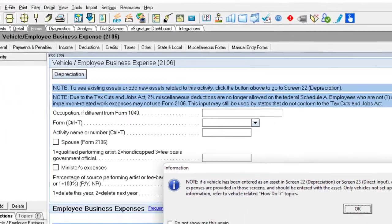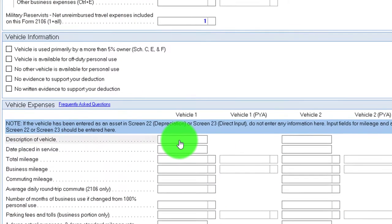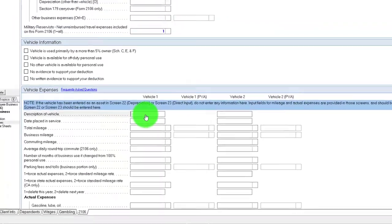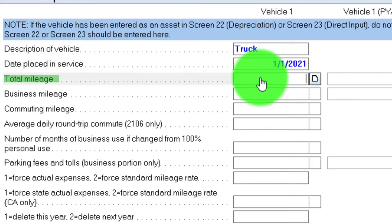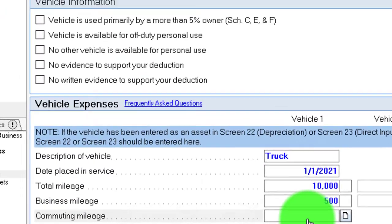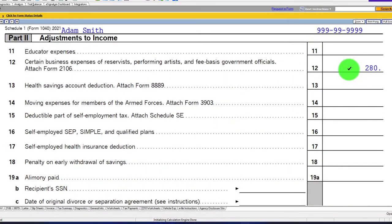Also note that you might have a mileage calculation or vehicle-related expense applicable here. You might add a vehicle and use the mileage method versus the actual write-off method. This is less likely here and more likely on a Schedule C business, where we'll go into those methods in more detail. But for a general idea: if using the mileage method, you'd populate the miles. For example, a truck placed in service 01/01/21, total mileage 10,000, business mileage 500.